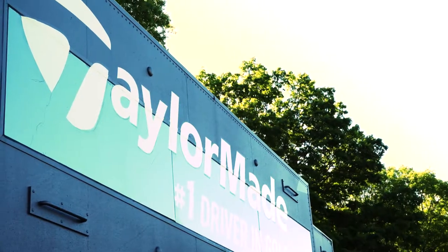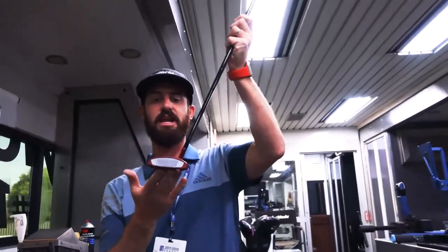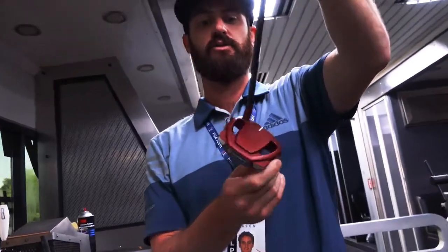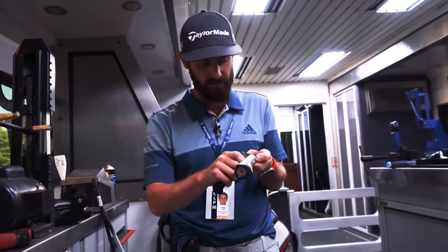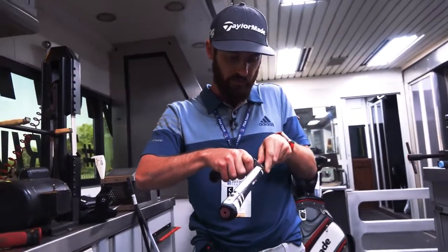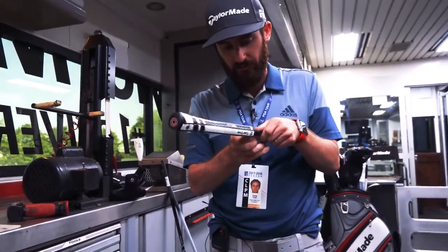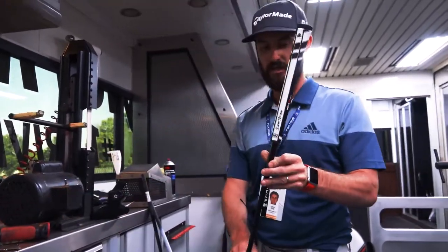We're just gripping up, cleaning up some of these that have just come in — Spider Mini, brand new putter. You guys are literally the very first to film this. It's just come out of the box. We've been working on this in Carlsbad for a few months. This week here at the Wells Fargo, Quail Hollow is going to be the very first week that we run this thing.